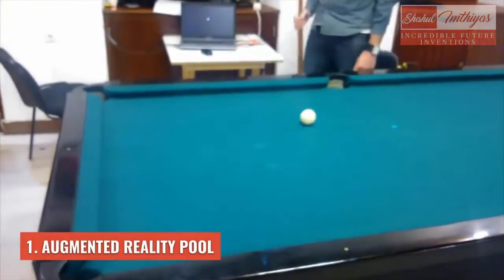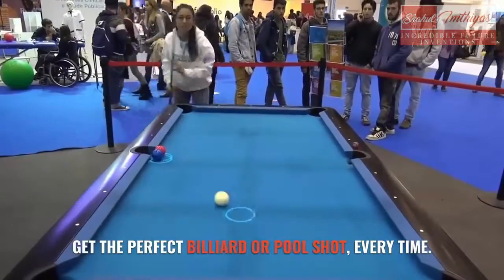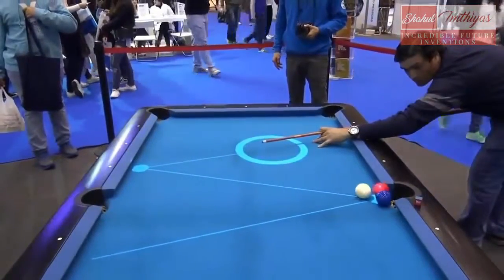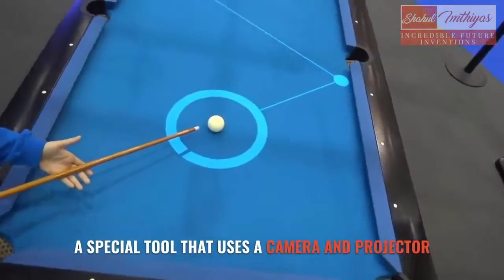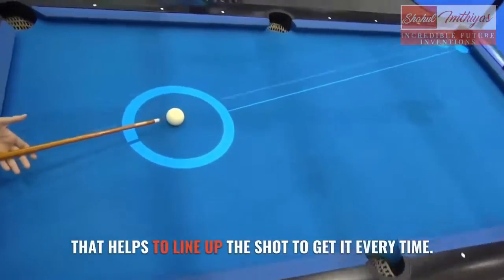Number 1: Augmented Reality Pool. Get the perfect billiard or pool shot every time. This is the Augmented Reality Pool Live AR, a special tool that uses a camera and projector that helps to line up the shot to get it every time.